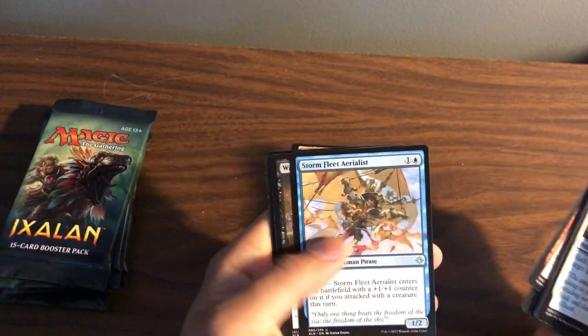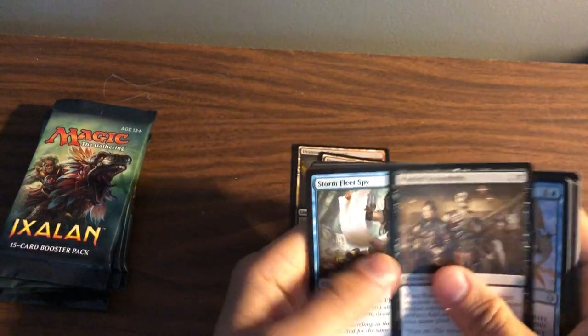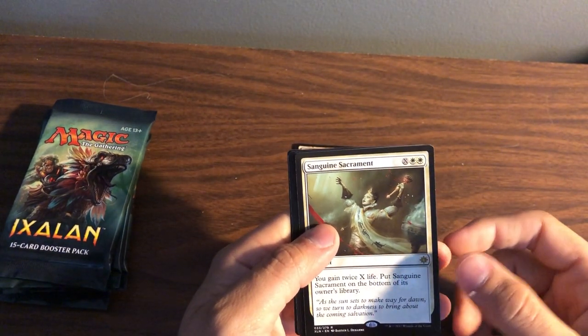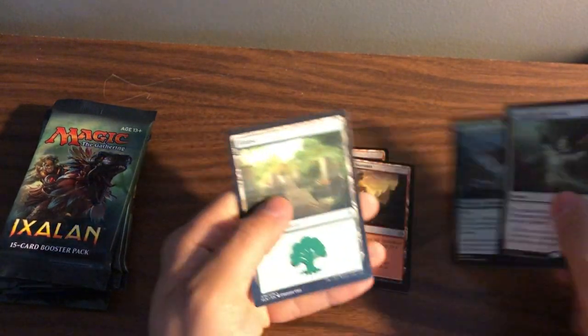Stormfleet Aerialist, Wanted Scoundrels, Stormfleet Spy, and Sanguine Sacrament — I know this gets played in a lot of fun combo decks, especially with March of the Multitudes. And a foil Snapping Sailback!